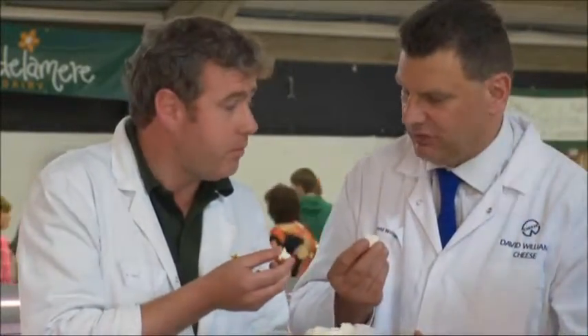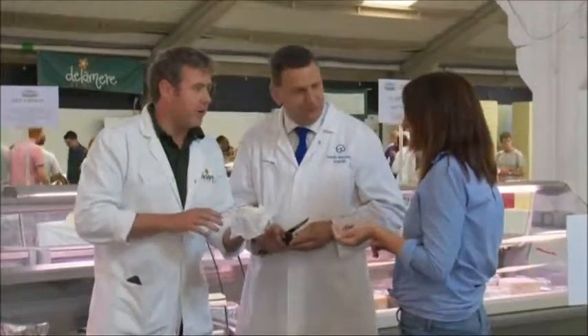Great, clean. Nice soft curd, nice creamy texture. The goat's milk doesn't contain any carotene so it's pure white in colour, and goat's milk is incredibly digestible. Very good, fantastic. In fact I'd say it was better than some that I've judged today. Oh, there you go then.